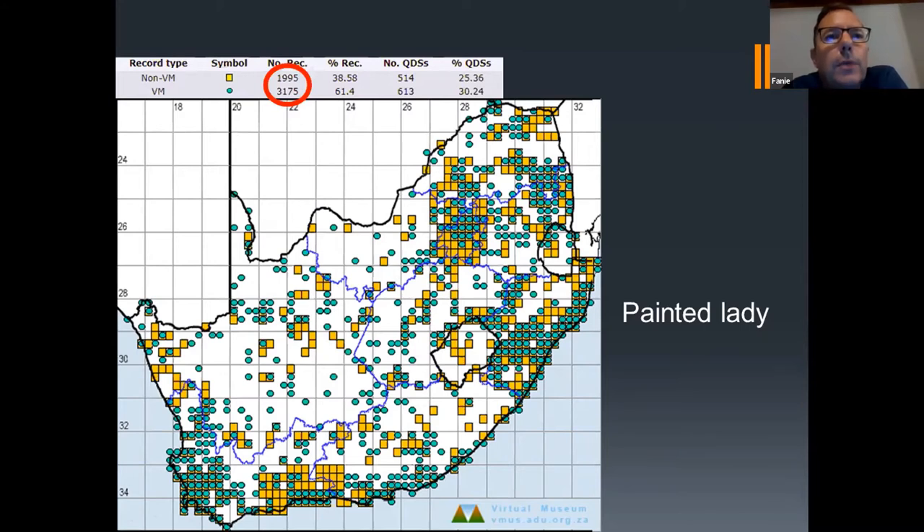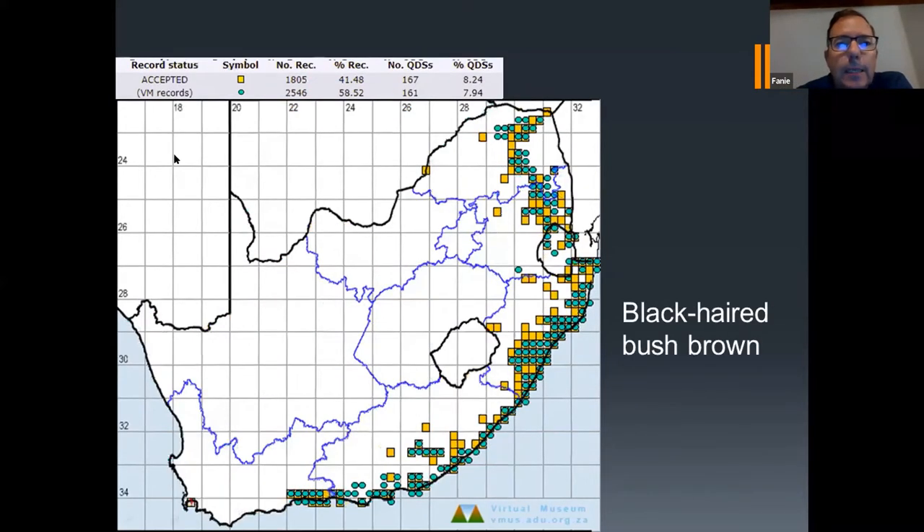For the Painted Lady, in terms of photo records we are doing very well. The non-photo records were almost 2,000, and in the last 14 years we've received 3,175 photo records. In terms of quarter degree squares, the non-photo records covered 514, and we've improved on that by almost a hundred quarter degree squares. So almost a third of South Africa's land area has the Painted Lady recorded. Here's another example — the black-haired bush brown — it has a more confined distribution area and requires a specific habitat.